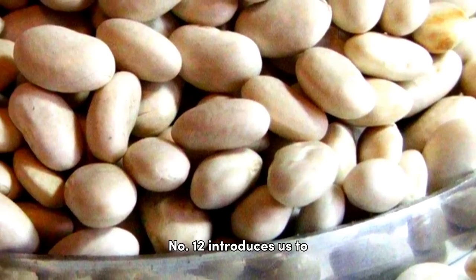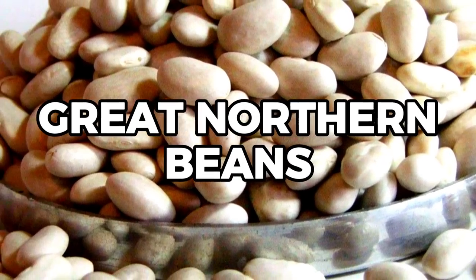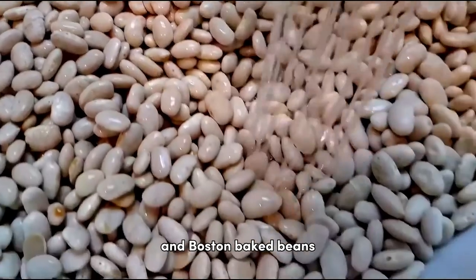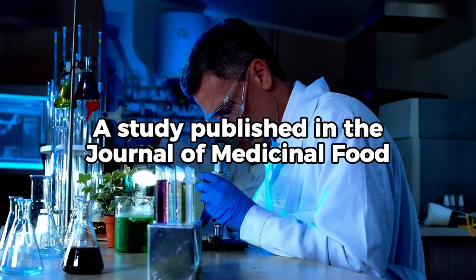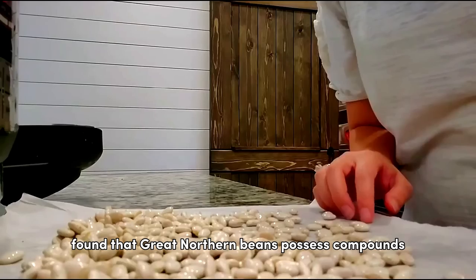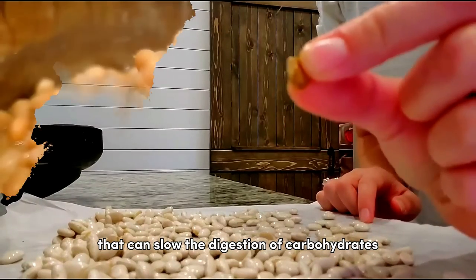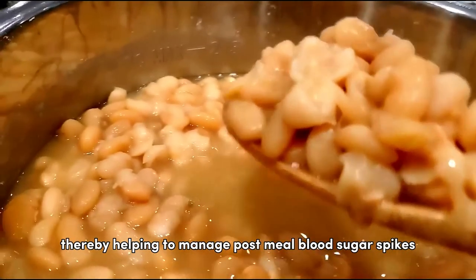Beginning our countdown, number 12 introduces us to Great Northern Beans. These mild flavored white beans are a staple in dishes like cassoulet and Boston baked beans. A study published in the Journal of Medicinal Food found that Great Northern Beans possess compounds that can slow the digestion of carbohydrates, thereby helping to manage post-meal blood sugar spikes.